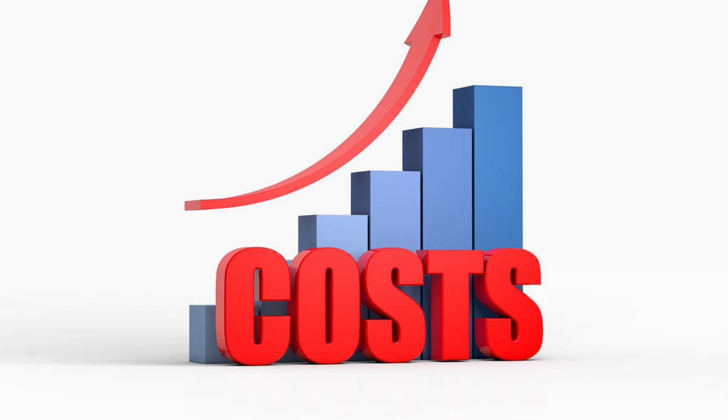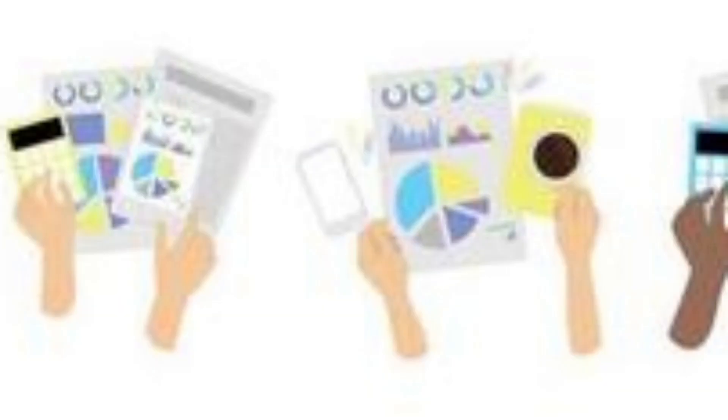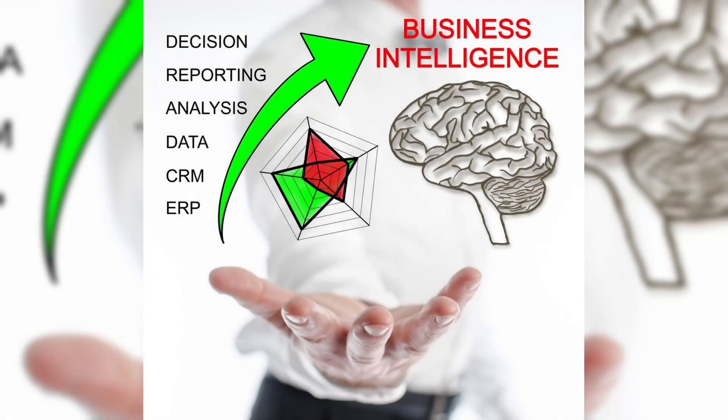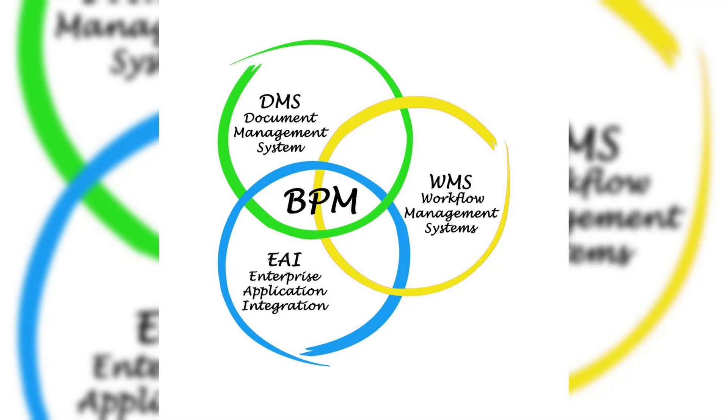The fourth benefit is cost savings. PMIS can help project organizations to reduce costs by identifying project overruns, underruns, and unused resources. It can also help to monitor project costs and adjust budgets accordingly. The fifth benefit is better business intelligence. PMIS provides access to valuable business intelligence data that can be used to identify trends, identify areas for improvement, and make informed decisions.